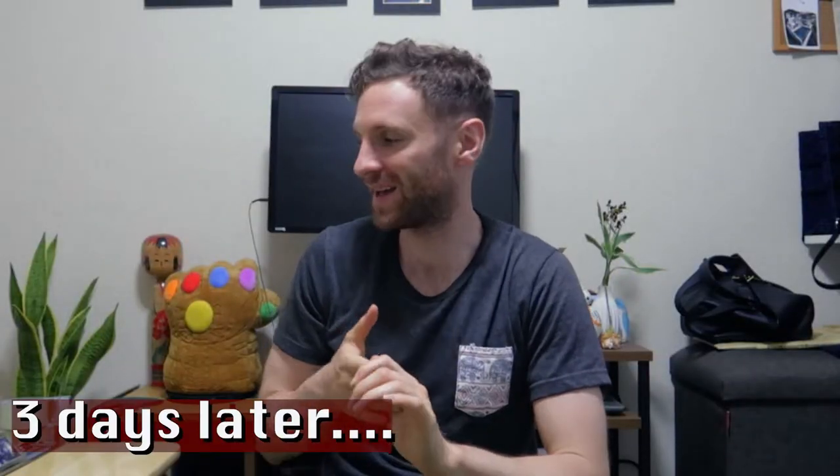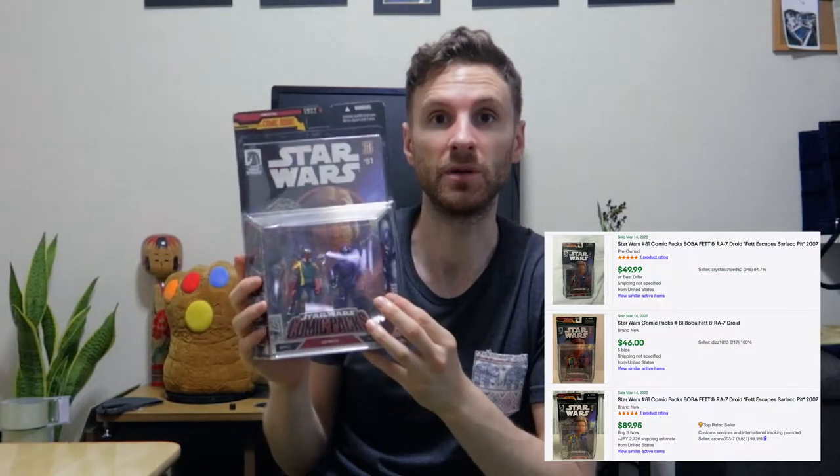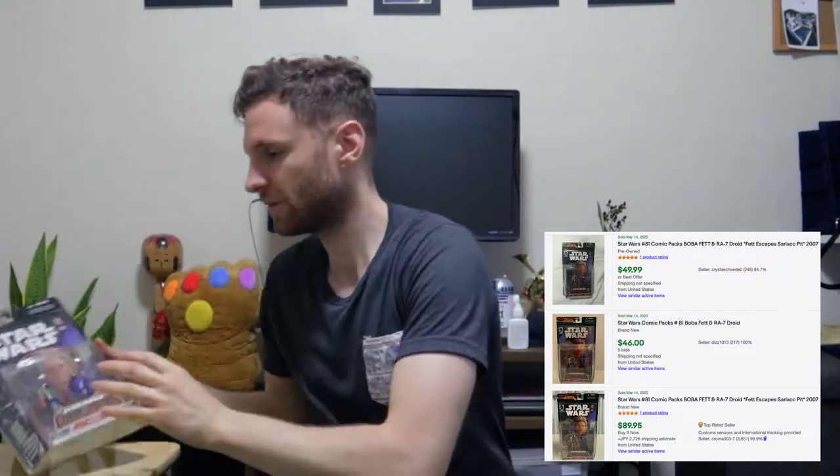All right, so let's open the pack. But first — I found this in Nakano Broadway — a Star Wars comic with toys from Dark Horse Comics, made by Hasbro in 2007. This is a reprint of comic number 81 with Boba Fett, in pretty good condition. I bought it for 2,500 yen, so about $20, and I think online it sells for $70 to $80 — a pretty good deal. It looks really cool, so I'm going to keep it in the box.